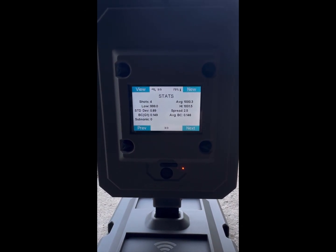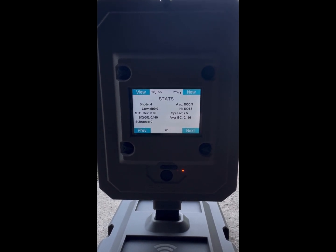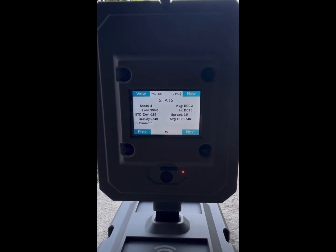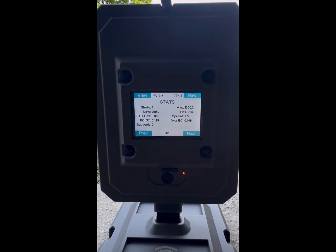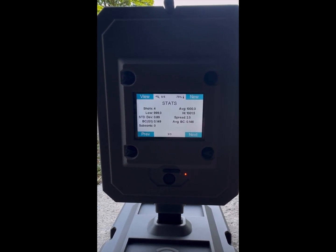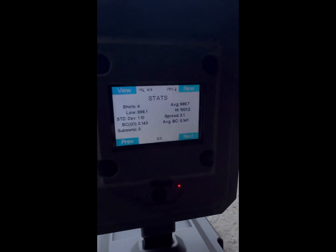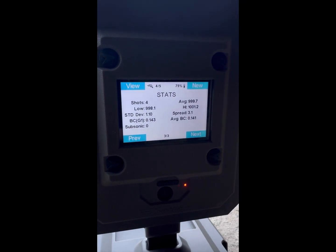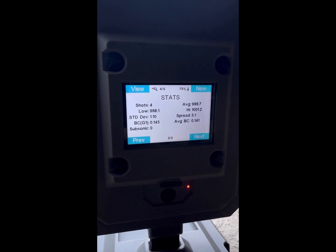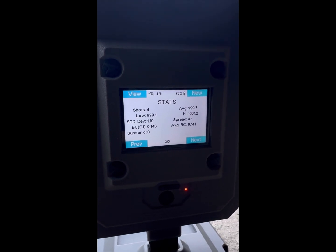Out with the FX Panthera. Average foot per second: 1,000.3, with an extreme spread of 2.5 and an average BC of 0.146. Over to the other chronograph: average velocity of 999.7 — so maybe half a foot per second difference in average velocity, which is incredibly consistent.